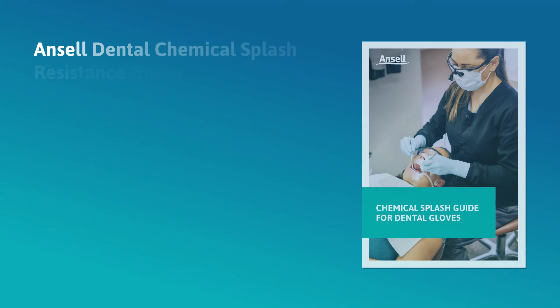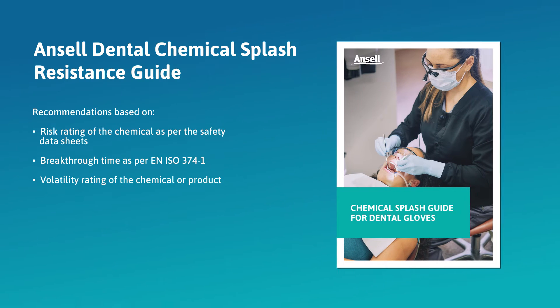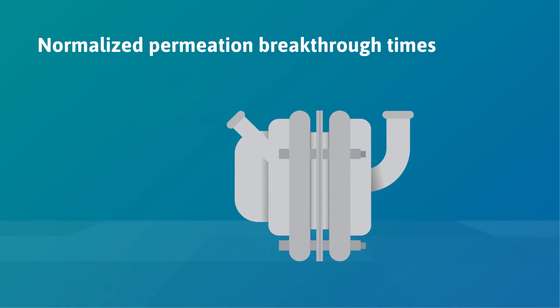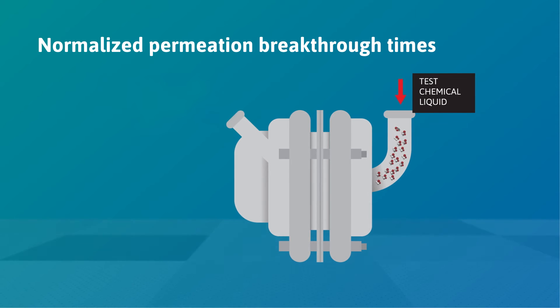Our Ancel Dental Chemical Splash Resistance Guide recommends the best Ancel exam gloves offering superior protection against commonly used dental products. To find these recommendations, permeation tests are done in controlled laboratory environments using chemical permeation test cells to know the permeation breakthrough times.